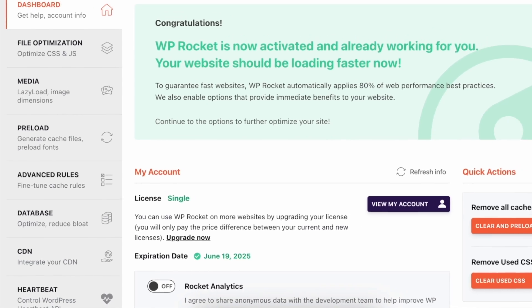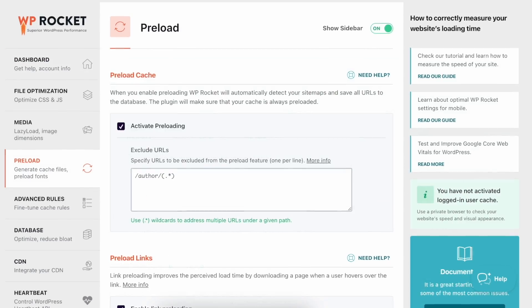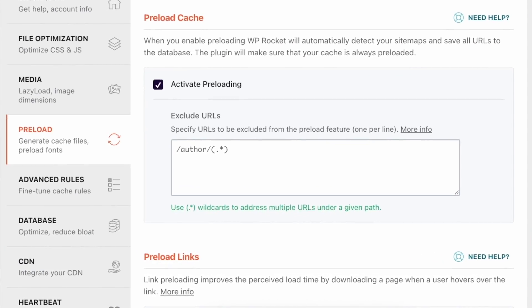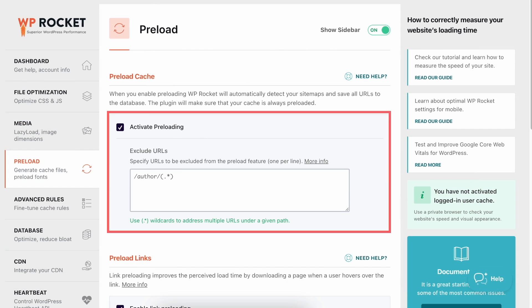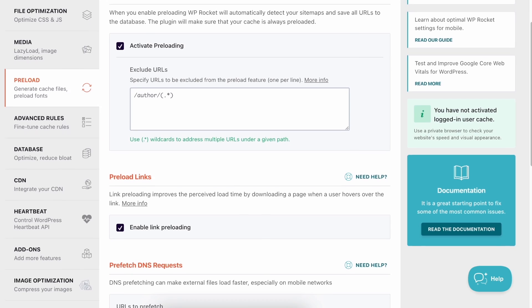Page Caching: One of the best ways to increase your WordPress site speed is by caching. There is a specific tab called Preload in the WP Rocket Dashboard. Here you can activate preloading, which will ensure that your cache is always preloaded.